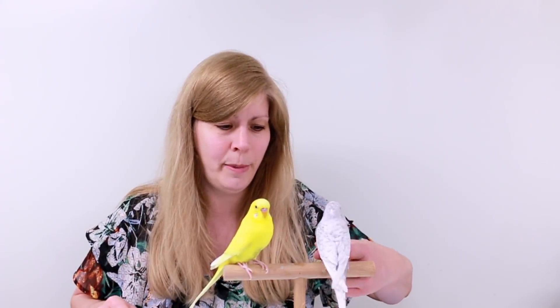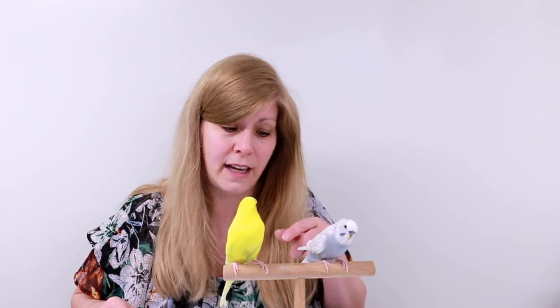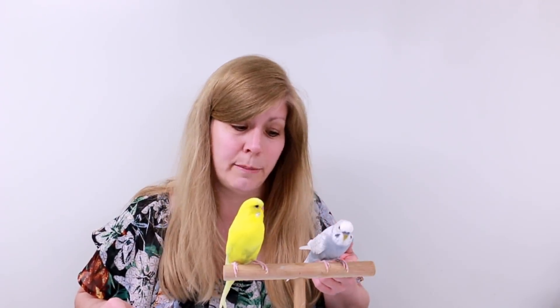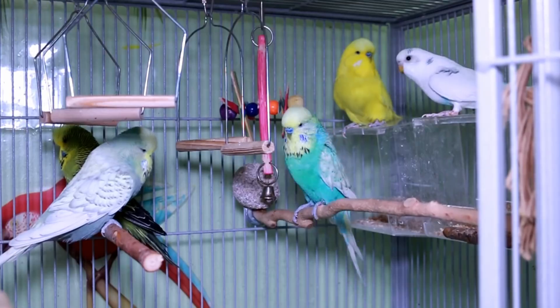These are my two budgies — this one's Sterling, he's one and a half, and this is Splash, also one and a half. They're actually brothers born on the same day. They step up and are somewhat tame — not the tamest budgies, but they step up. Sterling says some words and can mimic my cockatiel. They're half English budgie and half regular budgie — their father was English and their mother was regular, so you can see the size difference. I have more budgies I'll show you in my bird room.